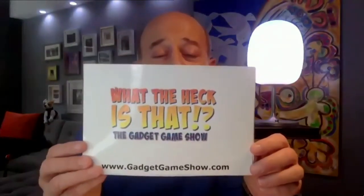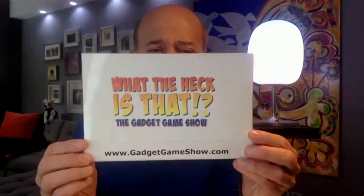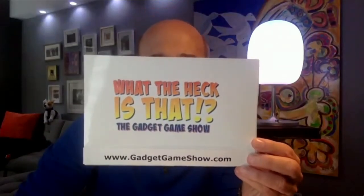Check out my blog at SteveGreenberg.tv — click on blog for all that great information. And check out my game show on YouTube called 'What the Heck Is That?' at GadgetGameShow.com. Thank you so much, Steve Greenberg, for being here on Talk to You Television — happy new year!